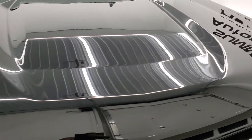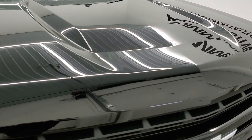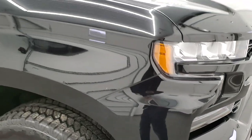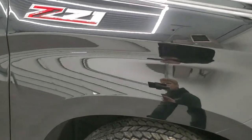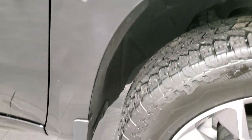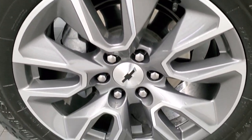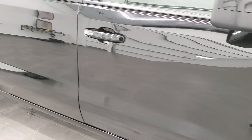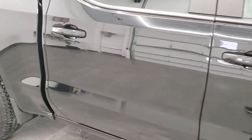I didn't see any dents or dings on the hood. The headlight lenses are nice and clear and the passenger side front fender is in excellent shape as well. The passenger side rim has no scuffs or scrapes, and as you go down this side of the truck, take note of how clean the body is and how reflective and newer-looking that paint is.